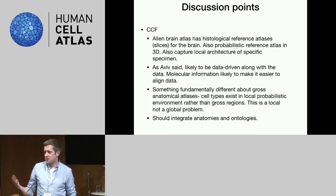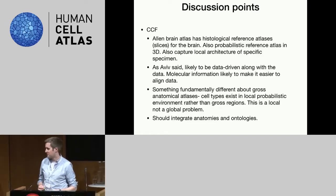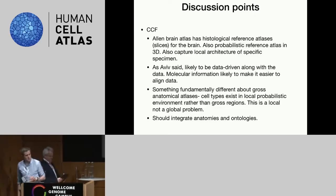Molecular information will make it easier to align spatial and anatomical data, and we should be able to integrate anatomies and ontologies. On that point, I'll ask Richard to come up for a few minutes. There was a workshop at NIH in Bethesda last December where some of us got together and discussed ways to make a common coordinate framework, which Richard kindly hosted, and he'll give us a brief update on where we are.